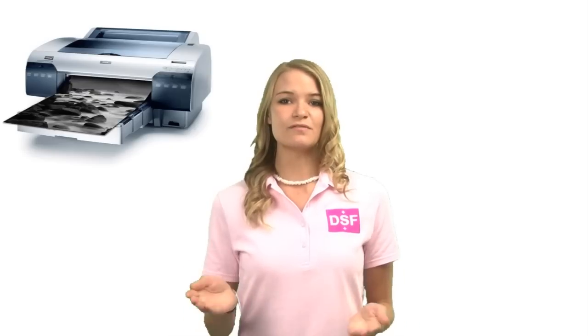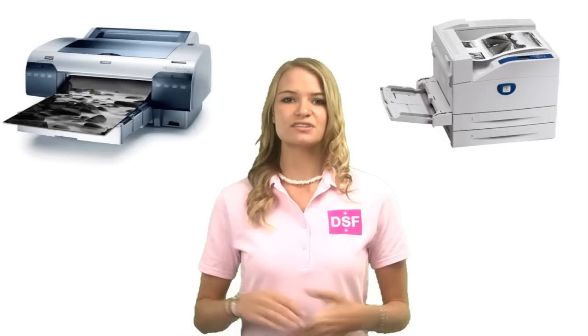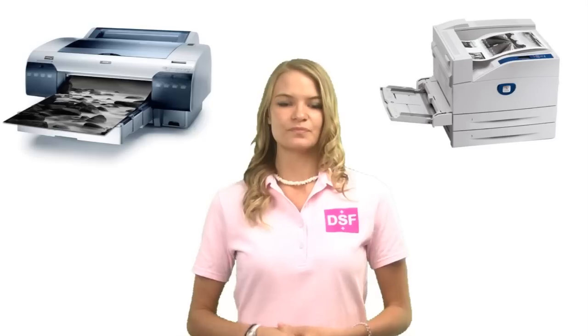Let me just show you a job in progress. For best output, we recommend printing our films with an Epson 4800 or Xerox Phaser 5550 printer, or any good quality Xerox laser printer. You can try Canon, but I'm sure our films will work on most printers.